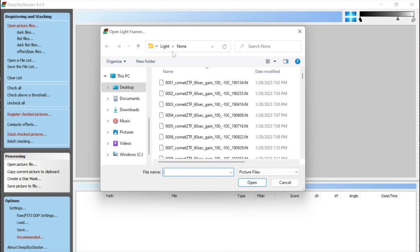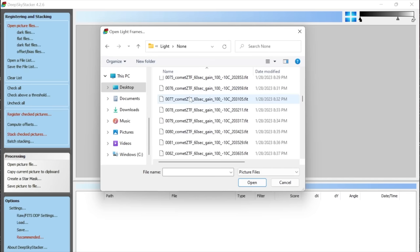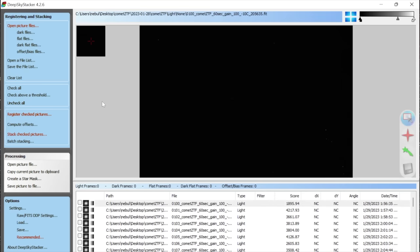I've already gone through this once, so I'll navigate to the folder on the desktop and click into the Lights. The 'None' just means I wasn't using a filter. Here are all the different pictures. Instead of pressing Ctrl+A to select all, I'm going to go from picture 100 to 160 — holding shift to select those 61 pictures. Then click Check All, because I think these are all good pictures.